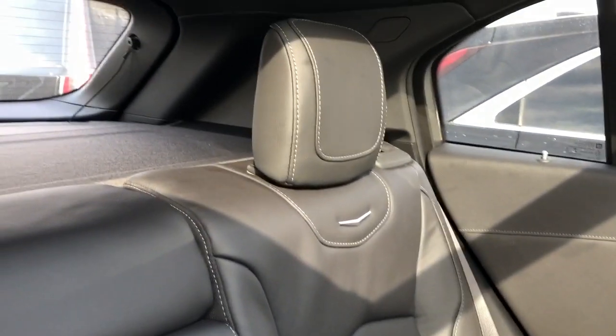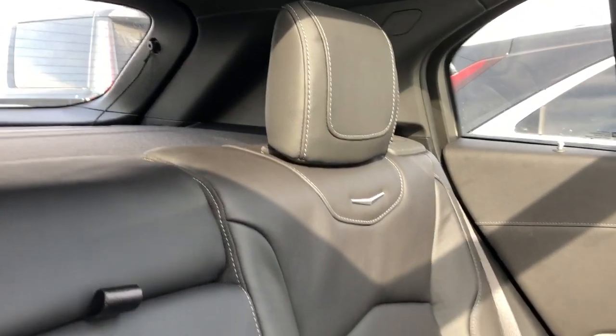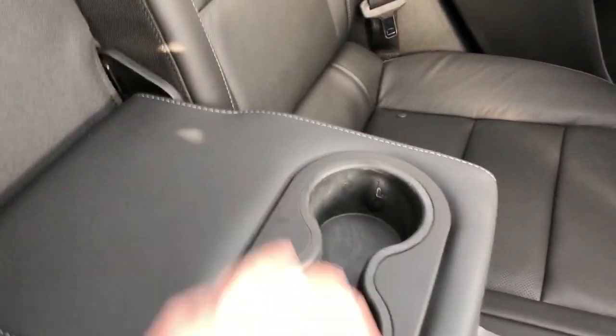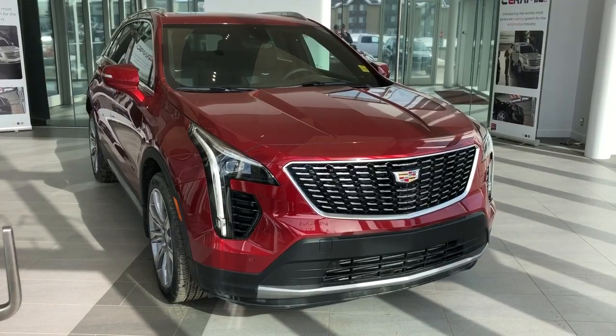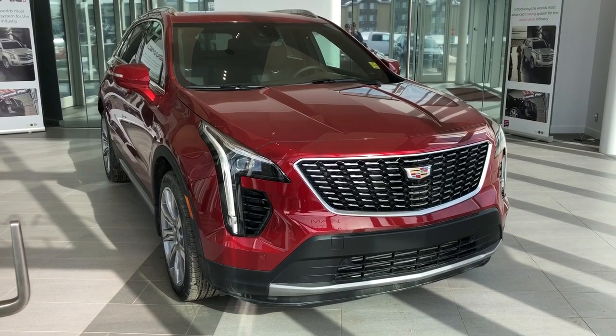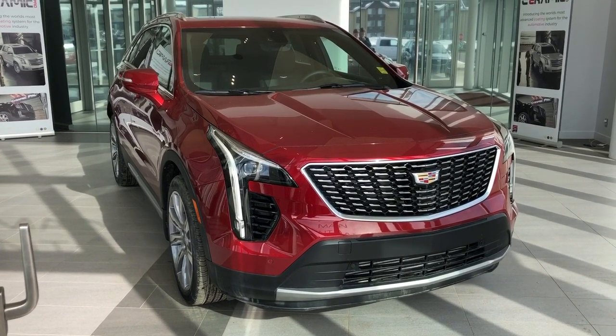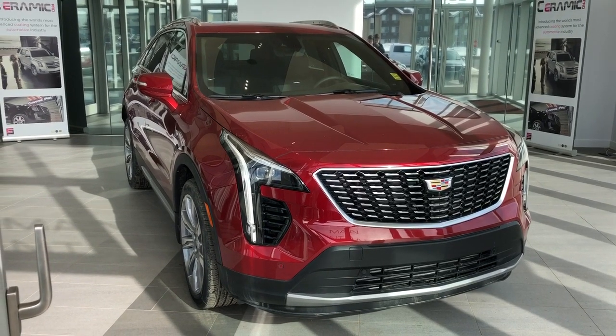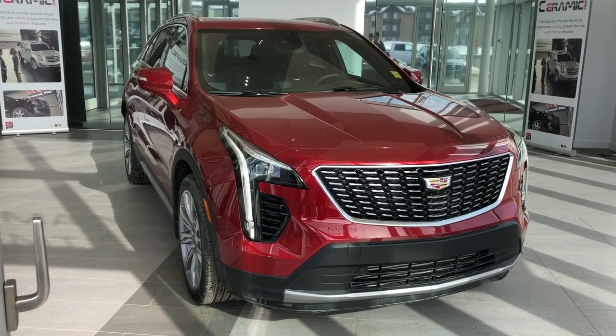The rear seats are also featured in our black patent leather with grey stitching. We have our Cadillac logo in chrome and perforated leather. Middle fold-out seat features two cup holders. Thank you for joining me for this video walk-around of the 2020 Cadillac XT4. Please subscribe to our YouTube channel for more daily Cadillac videos, and we hope to see you at Wolf Cadillac sometime very soon.